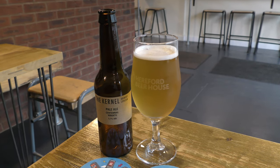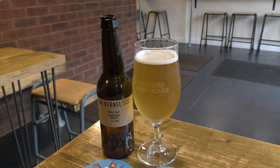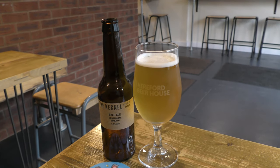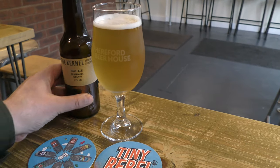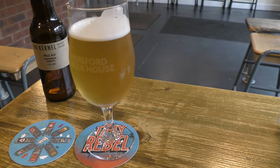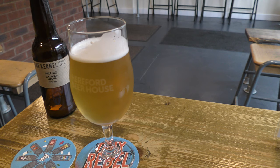I did have a quick clockwork tangerine in Spoons just to keep my hand in. Going for small, as in bottles, otherwise fall over. However, 5.7% at the start — the Kernel, bottle conditioned pale ale, Centennial, Rakuten — I'm assuming New Zealand. Light, fruity, little bit sweet, a little bit B++, because that is really nice.